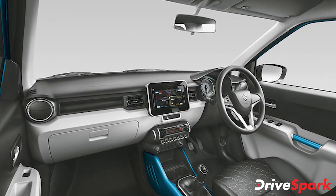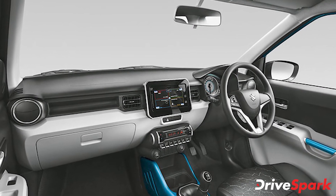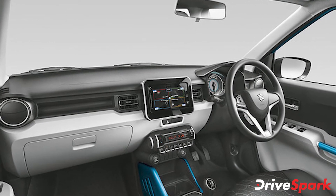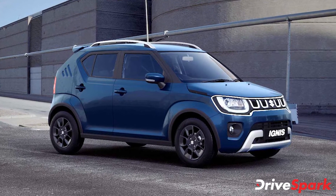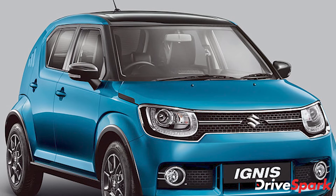The Maruti Suzuki Ignis is powered by the same engine that has now been updated to meet BS6 emission standards. The 1.2-litre petrol engine produces 83 brake horsepower and 113Nm of torque, and comes mated to a 5-speed manual transmission as standard. The Ignis is also offered with an optional 5-speed AMT transmission on the mid-spec and top-spec trims.